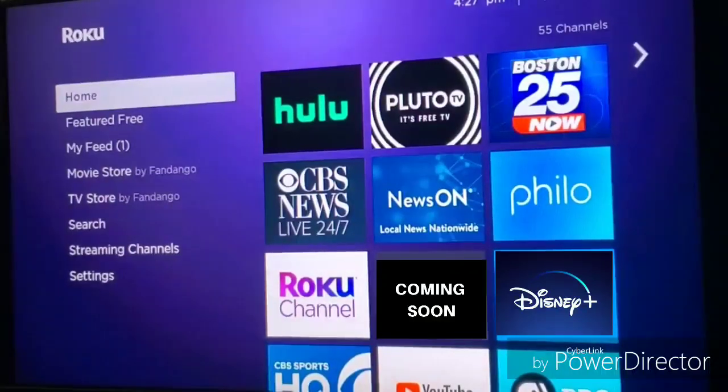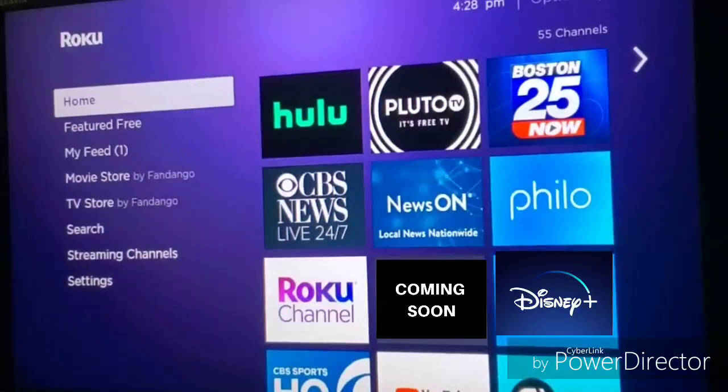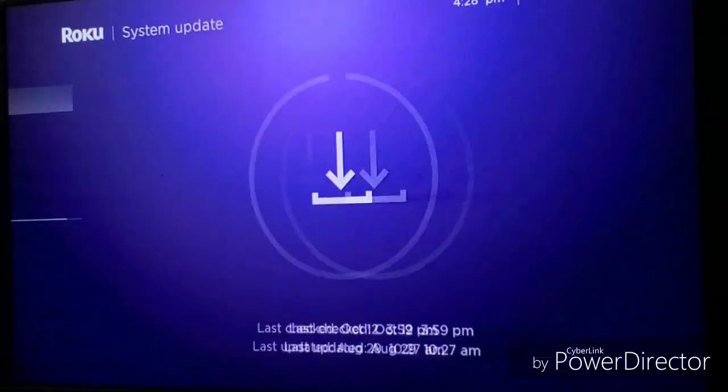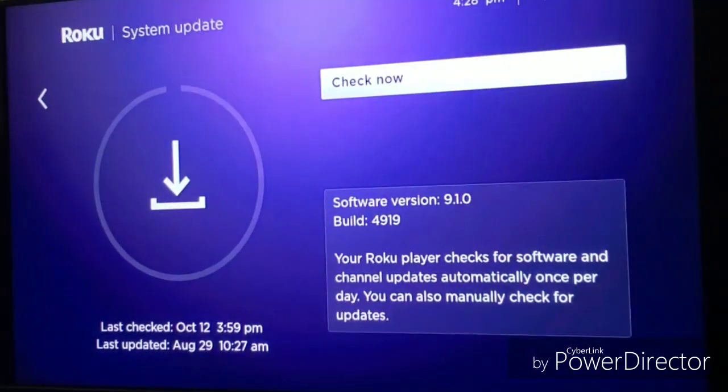One of the new features that Roku announced in the 9.2 update was a feature called Roku Zones. On the search menu or with voice search, you ask Roku to take you to a zone of a genre, apps, or movies related to things like Harry Potter, Pixar, and more. Roku announced that as a feature available on the 9.2 update, but I'm only on 9.1.